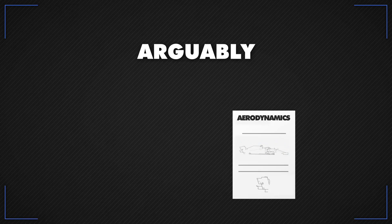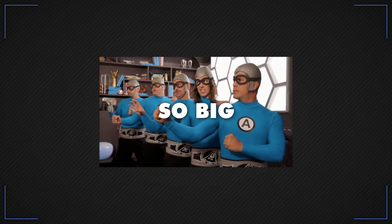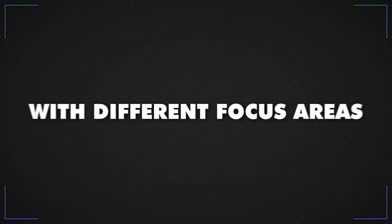Aerodynamics is key and arguably produces the biggest performance gains, so there's a huge team working on this — so big, it usually has to be split into three to four subgroups with different focus areas.